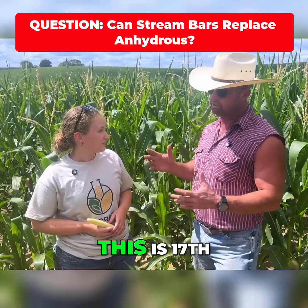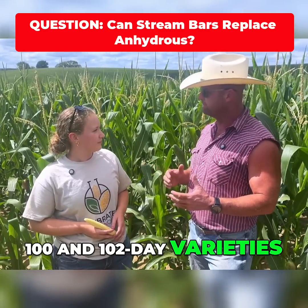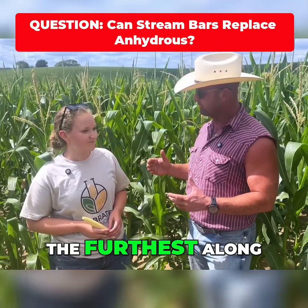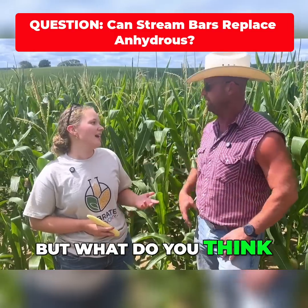We started planting April 14th — this is the 17th, so that's not a big deal. But we've got some 100 and 102-day varieties, and here you're saying there's 110 days and it's the furthest along. That could be the difference in the wheat stubble versus the corn-on-corn, I guess. But what do you think?